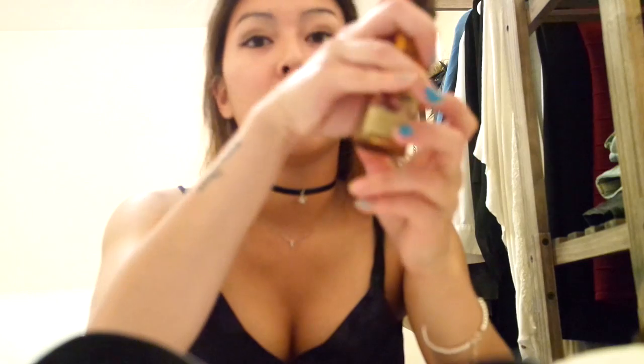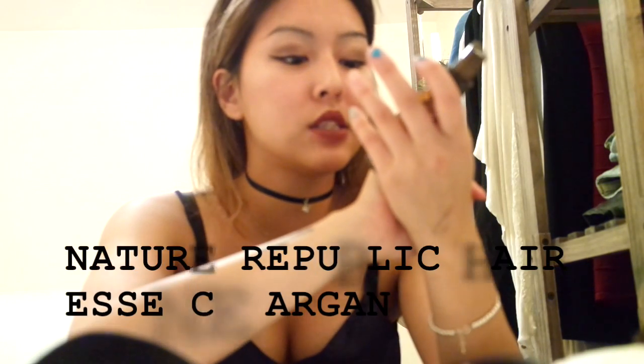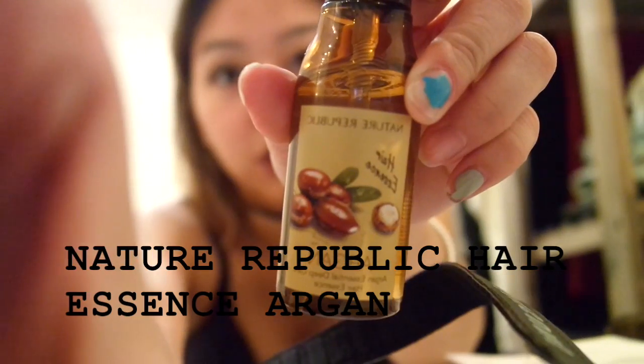And now I have a hair oil that I wanted to talk about. This is from Nature Republic and it is the Hair Essence Argan. And this was around $10. Don't know if it's amazing for my hair, but the smell is honestly what drew me in. The smell is so amazing.